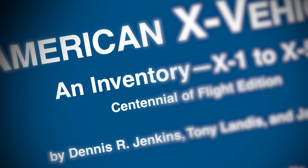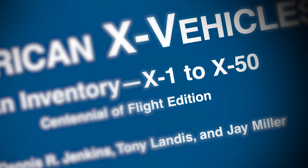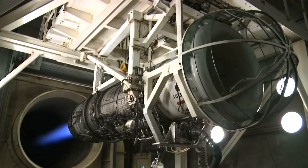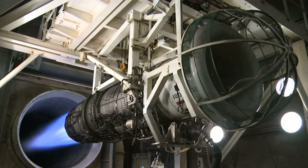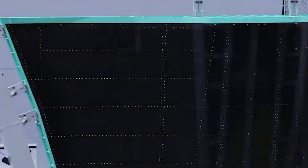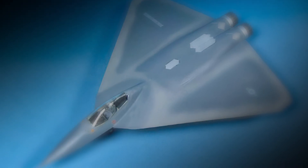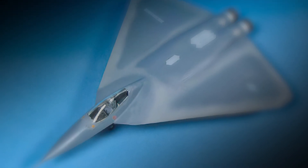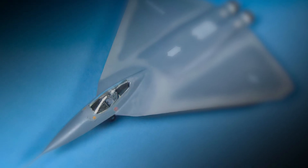An official NASA document titled American X-Vehicles and Inventory X-1 to X-50 stated: "Thrust vectoring — the ability to turn the jet exhaust — allows an aircraft to create forces with its engines similar to the forces created by aerodynamic surfaces such as flaps, rudders, and stabilators. The result would be a structurally simple, light airframe with increased fuel volume and better stealth characteristics, since there would be no movable aerodynamic control surfaces."